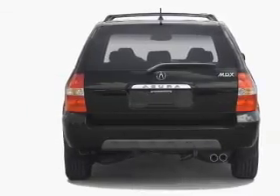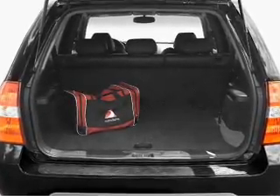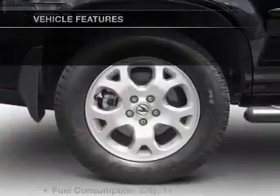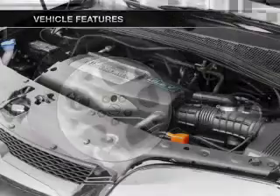You will appreciate the safety feature of anti-lock brakes. Let the outside in with a power sunroof. And memory settings make for a more comfortable ride. And with these notable features, you won't want to miss out on the opportunity to own this amazing ride.